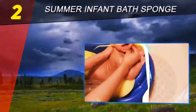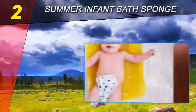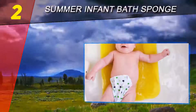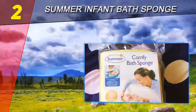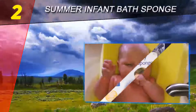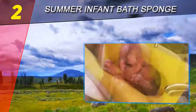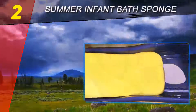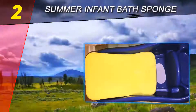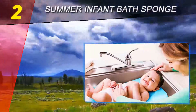At number two on this list: Summer Infant Bath Sponge. If your baby is really little, she may be too small to fit in a regular-sized baby tub. Rather than getting a super small baby bath that you'll have to upgrade as she grows, this slip-resistant material is safe for bathing, and the quick-drying foam allows for fast cleanup. The foam cushion can be used in sinks, baby bath tubs, or adult tubs, and the contour shape with cushioned edges and a slight incline wall supports baby's head, neck, and back.